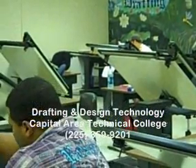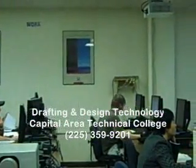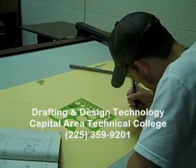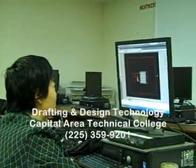This program is up to 21 months long. Students can earn an associate degree, technical diploma, or a certificate. Students who complete the Drafting and Design Technology Program can go to work for the city, state, engineering firms, local plants, architectural firms, or even go into business for themselves.